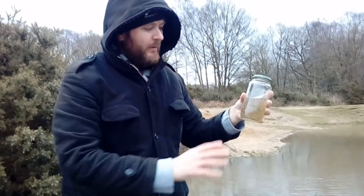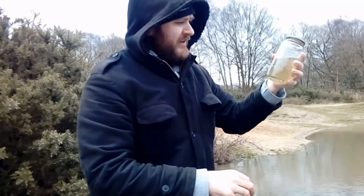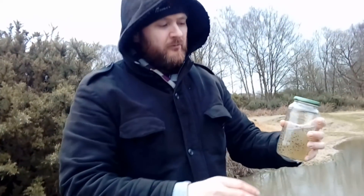Okay, so we've grabbed a clump. No idea whether any of this will survive - it is very cold in there - but hopefully once we get it home, if we get it warm, hopefully it'll be okay. We'll see what we can do.